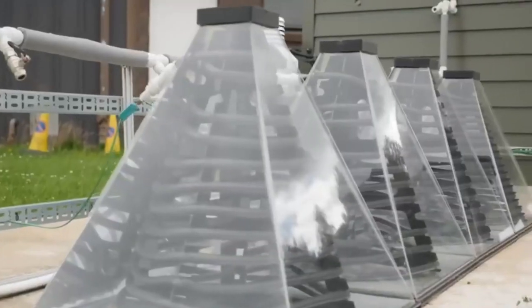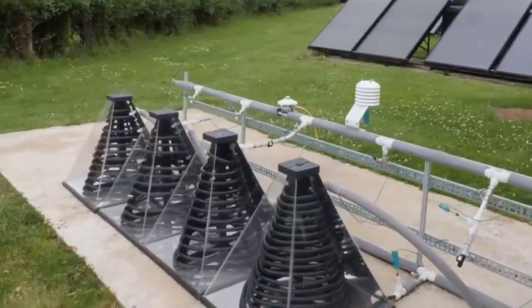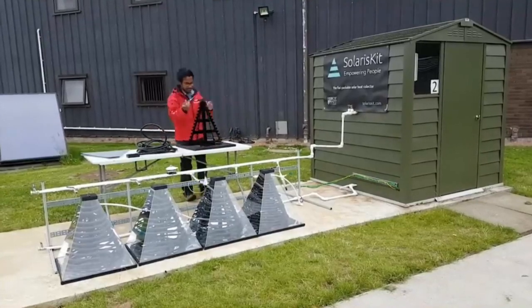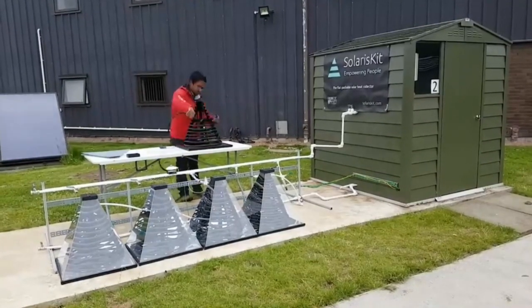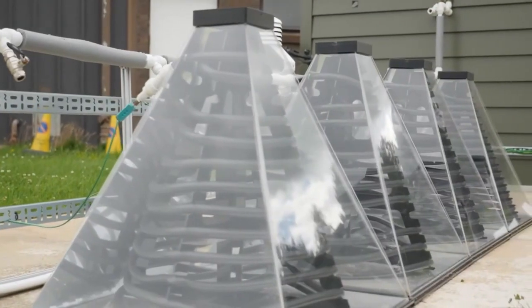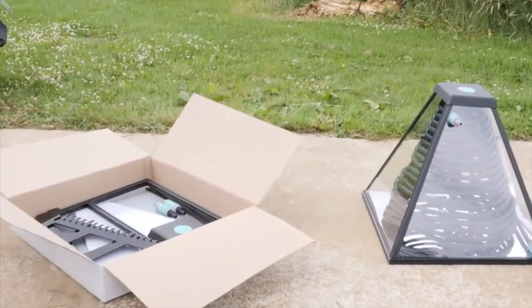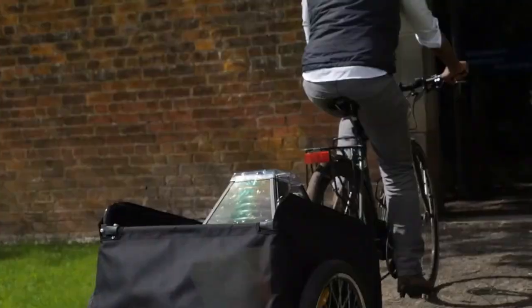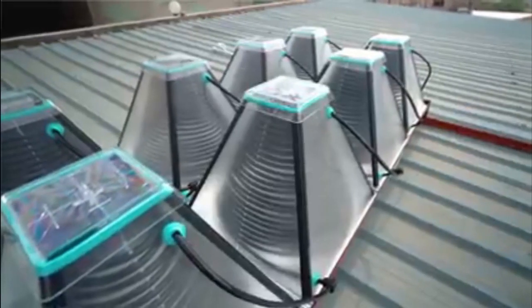SolarisKit has also designed the world's first flat-pack solar thermal heater, the SolarisKit S400. This heater can be quickly built within around 15 minutes. The kit consists of a plastic frame in the shape of a pyramid and a prism into which a plastic pipe is rolled up. Cold water is supplied to the lower end of the device, passes through the structure, heating up to 50 degrees Celsius, and warm water for bathing or washing comes out the other end.